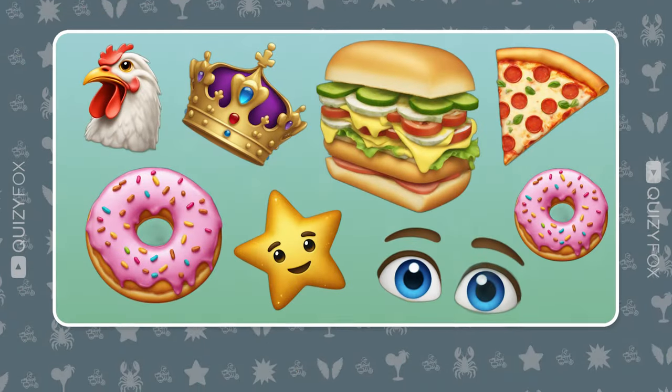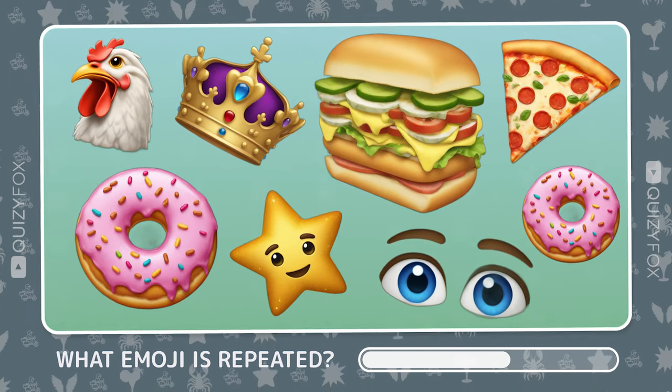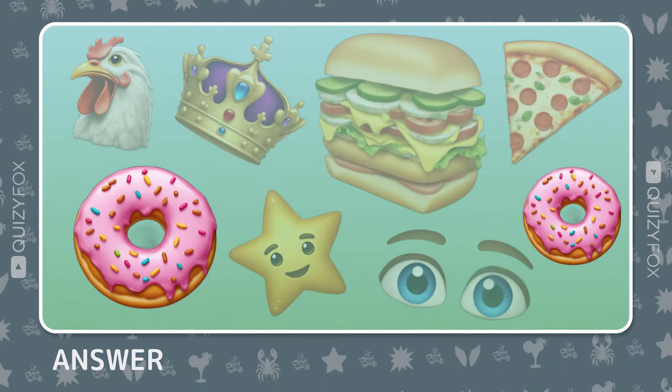Spot the repeating item. Well done — you've got a keen eye.